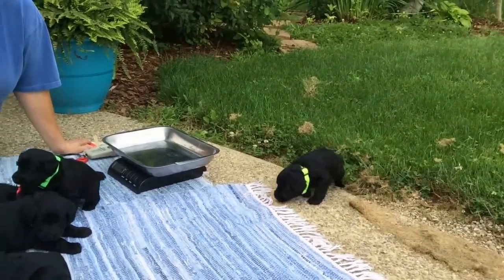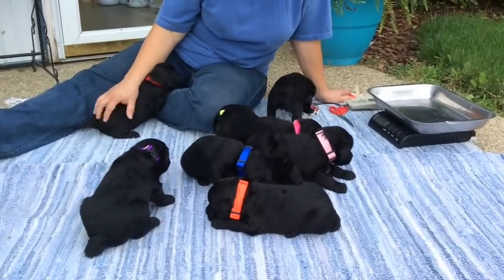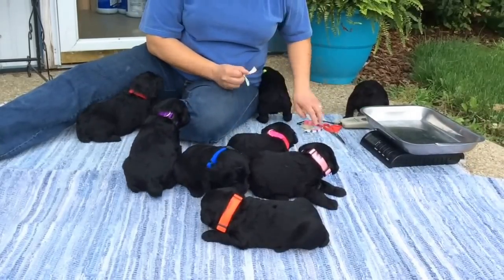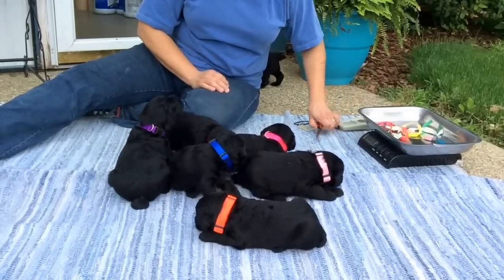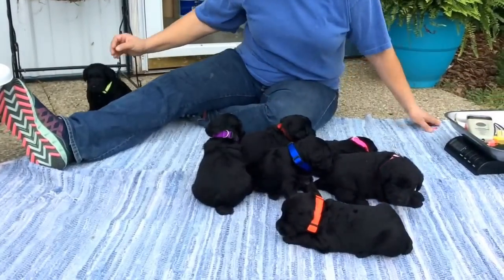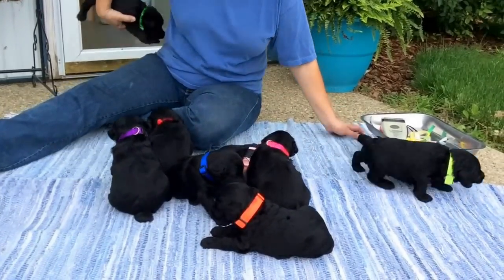Whoever is getting the yellow collar puppy — he is inquisitive. They're starting to be social as you can tell; it doesn't take them long. They're still nursing. They've been wormed once and they'll be wormed again at four weeks old. In about two days they'll be used to their collars; sometimes it bothers them.